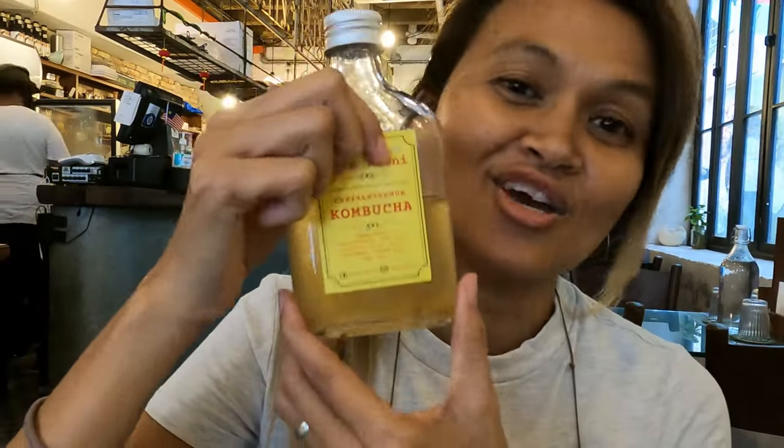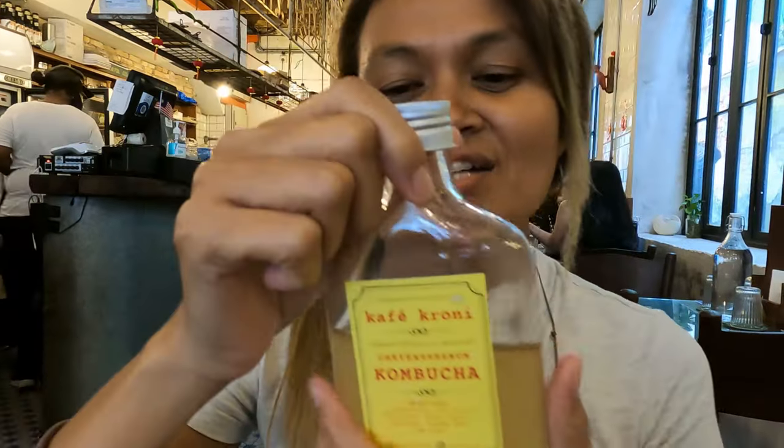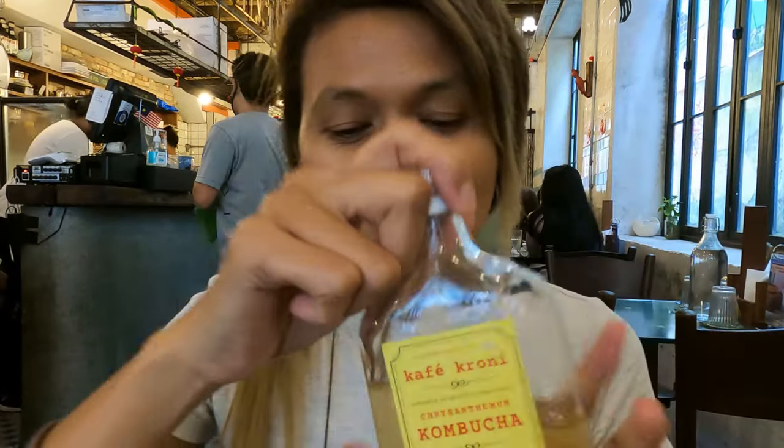Kombucha is a drink that can help reduce diabetes, heart disease, and cancer, and it can also boost your immune system and energy.